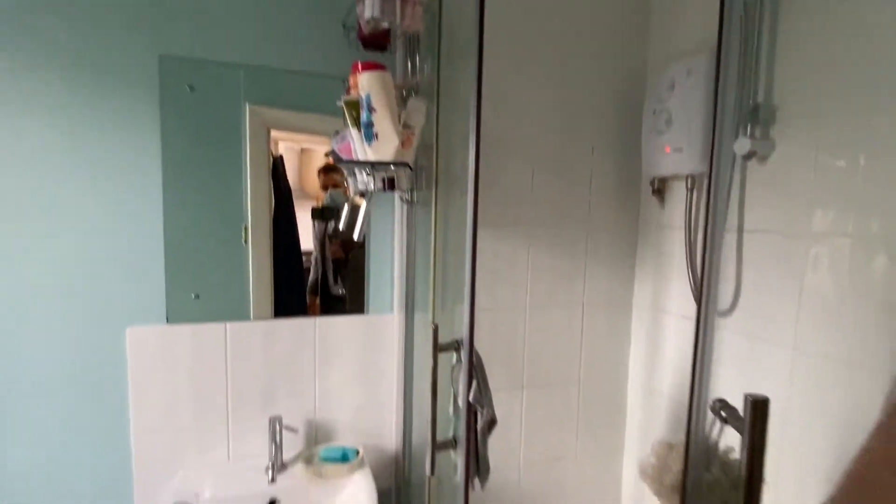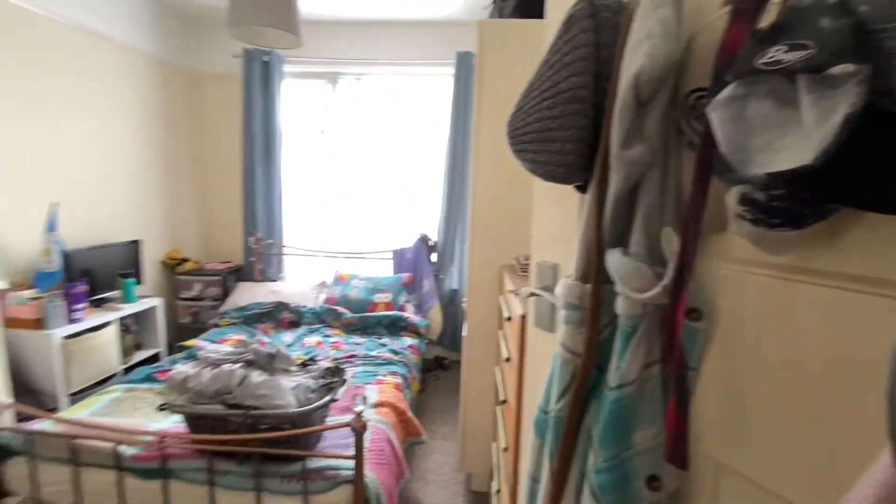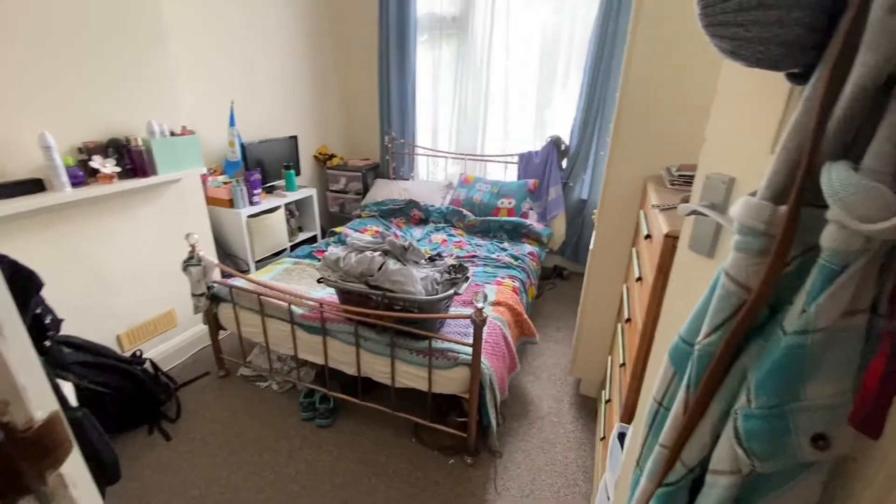There's a snug little shower room just in here — you've got the shower cubicle right there with the power shower. Then in the bedroom, pretty good size, plenty of space for a double bed.